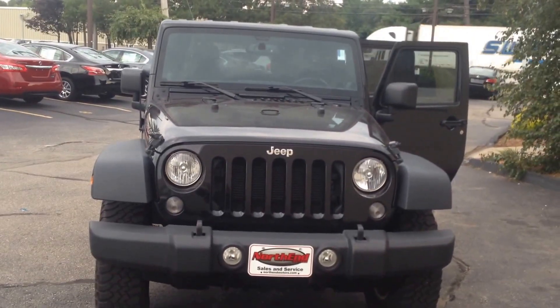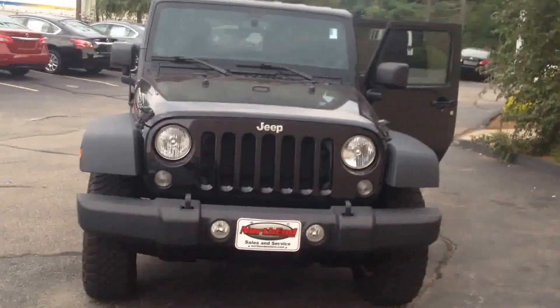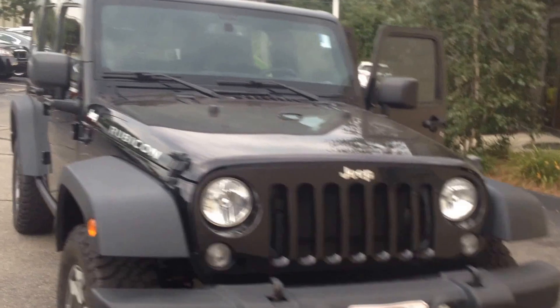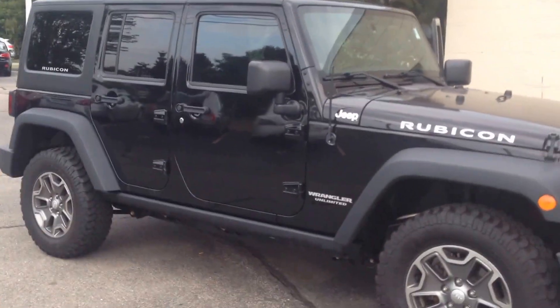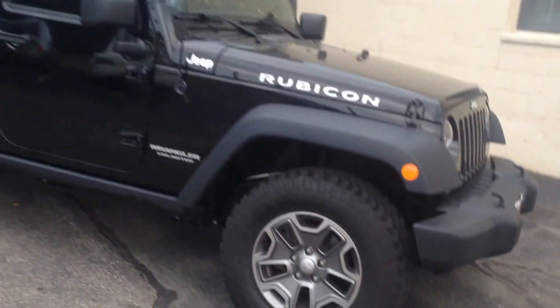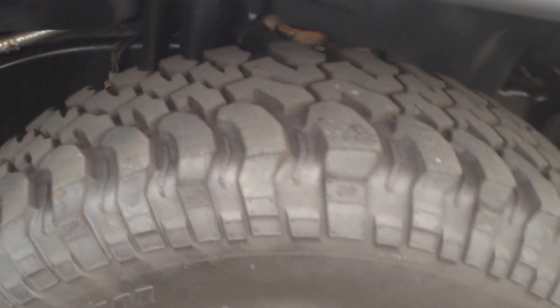I'm going to show you around the 2014 Jeep Wrangler Rubicon. Notice the tread on the tires — they're BF Goodrich tires, good quality.